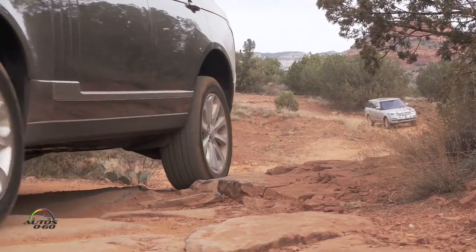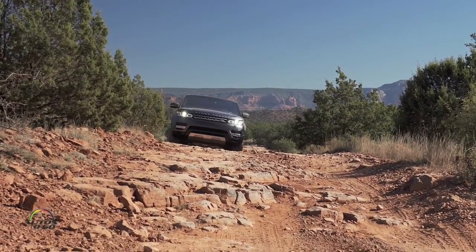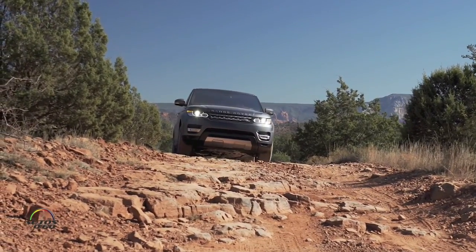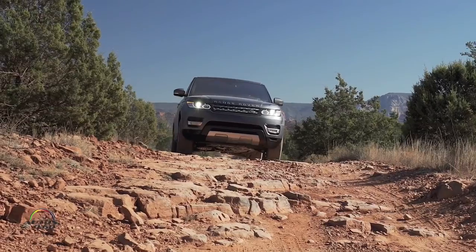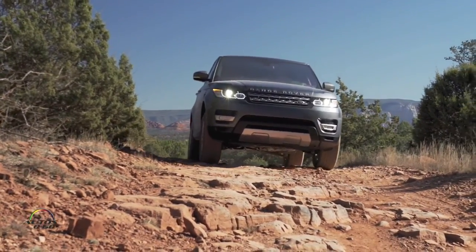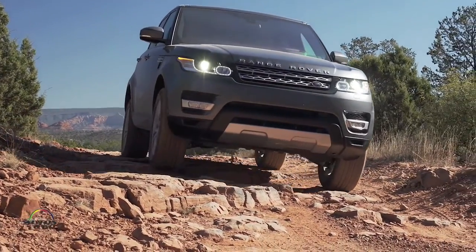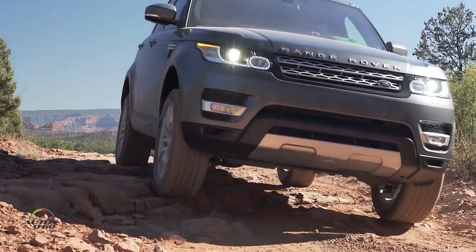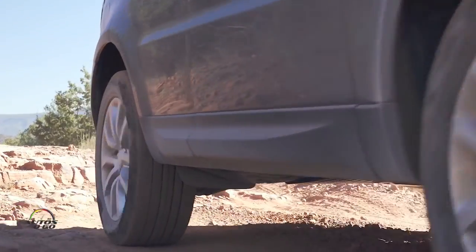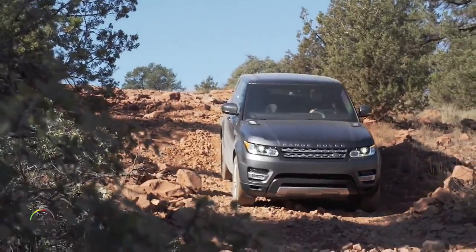You should always consider that the faster you go over sharp rocks, you can get sidewall damage or a rock can punch right through the tread. Everything is a value judgment, and your experience base guides you. It's about vehicle preservation — you want to get to the end of the trail. In places like Alaska with grizzly bears or Africa with lions, you really don't want to be stranded.